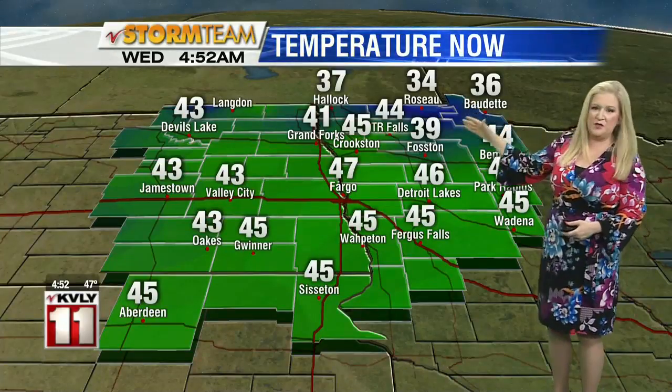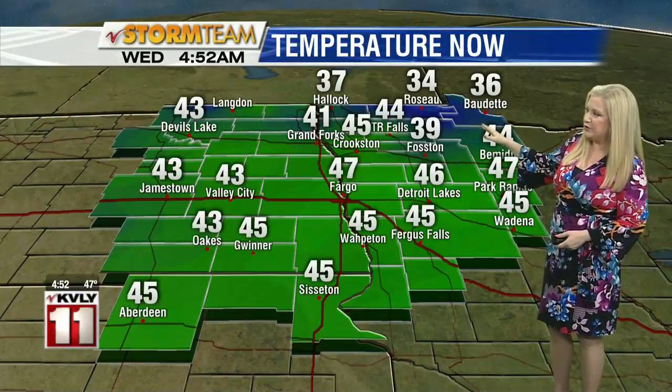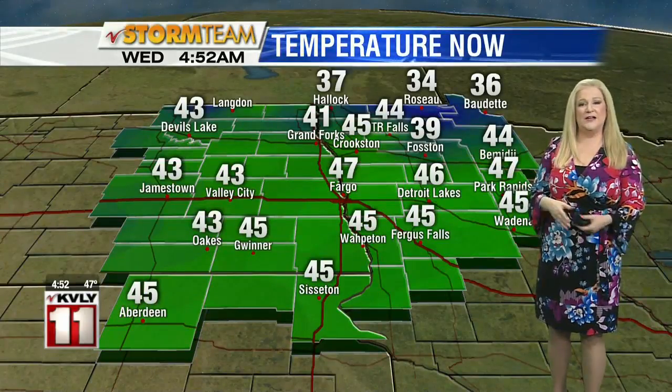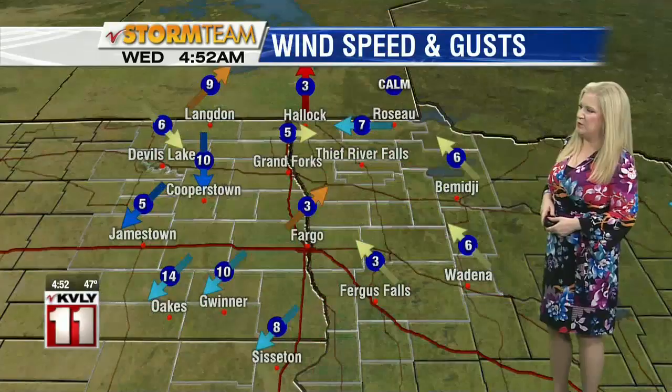Up in the Northern Valley along the border there, you can see temperatures are in the 30s for you. That is where we have some clearer skies, some partly cloudy skies. Your temperatures have dropped a little bit more there.